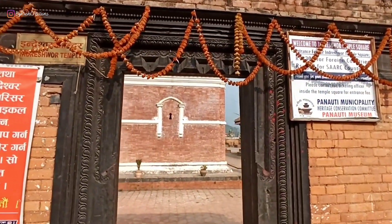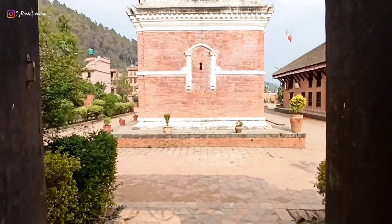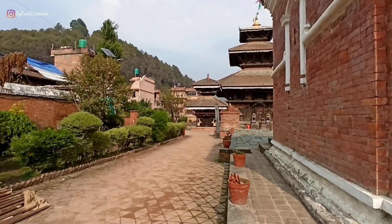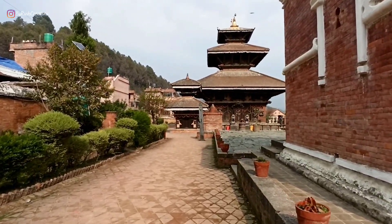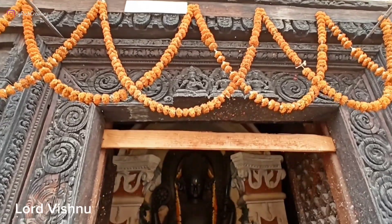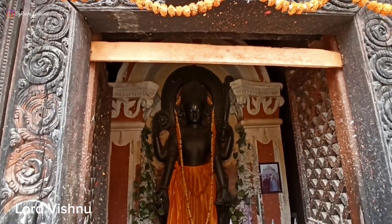The Indresha temple is one of the largest and tallest pagoda style temples in Nepal. This temple is kept in a very well-maintained walled-in compound which is managed by the Panoti museum. As you enter the compound, there is a beautiful statue of Lord Vishnu.